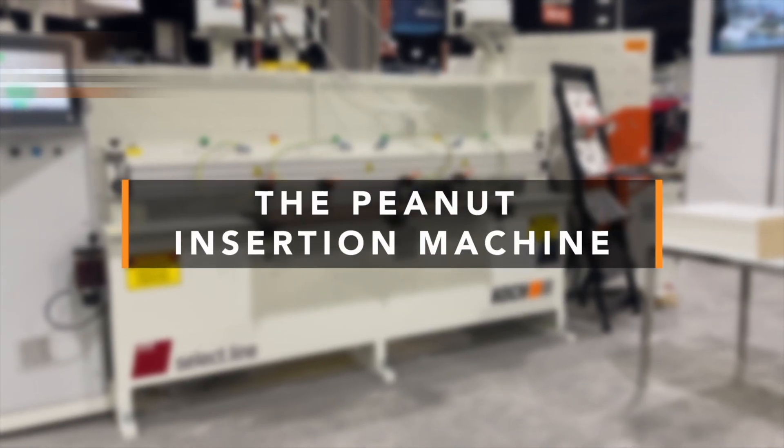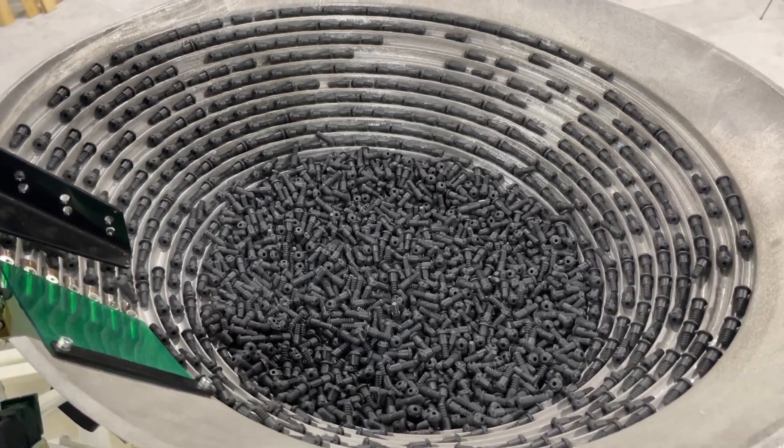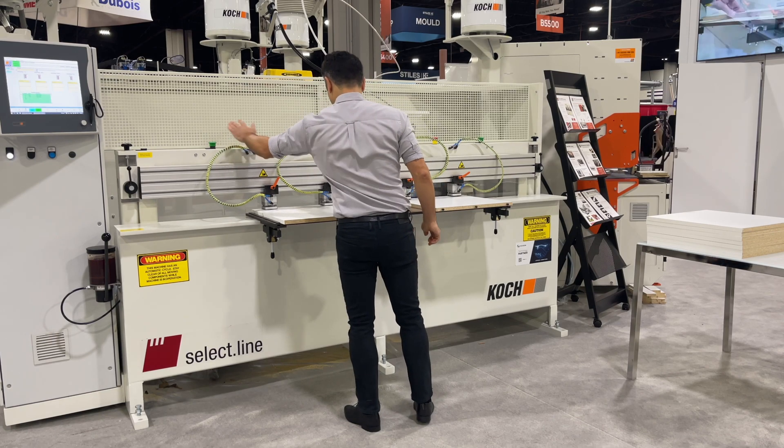Koch Technology have designed the ultimate insertion machine, combining precision German engineering with the peanut connecting system to create a highly efficient solution for furniture manufacturers of all sizes.